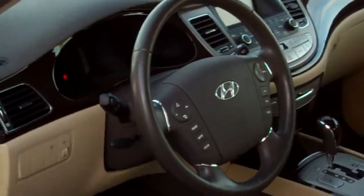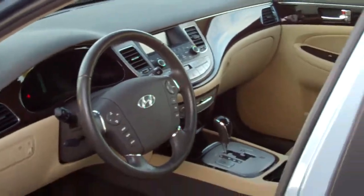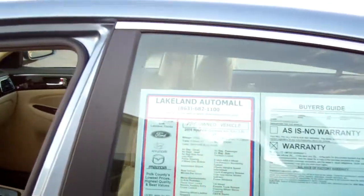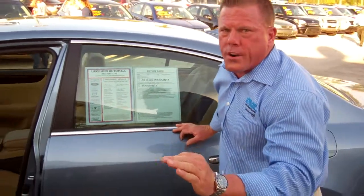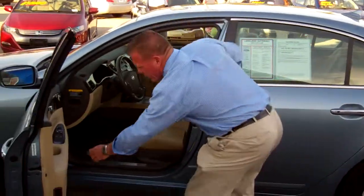Heated and air conditioning seats. This vehicle has got 31,000 miles on it, so you still have 29,000 miles of bumper-to-bumper warranty from the manufacturer. Gorgeous vehicle here.